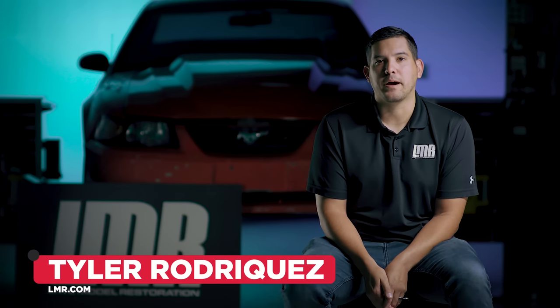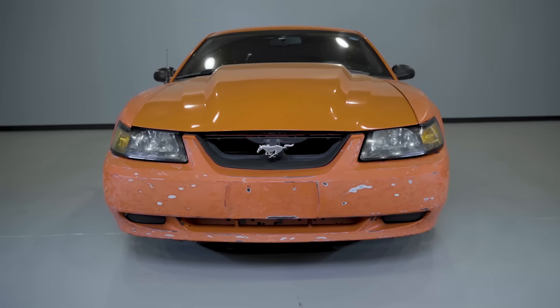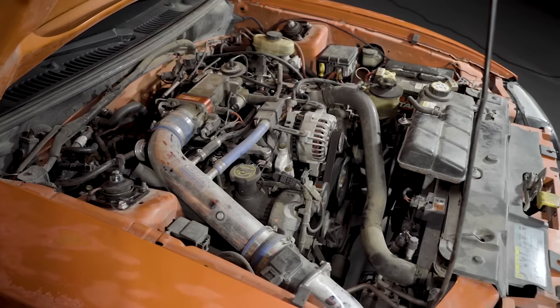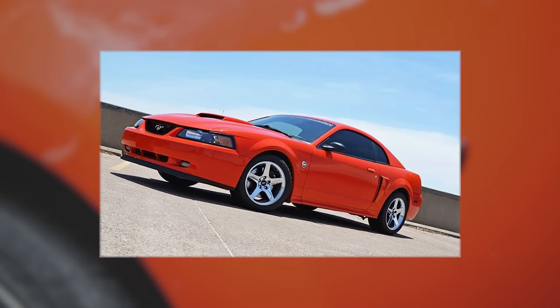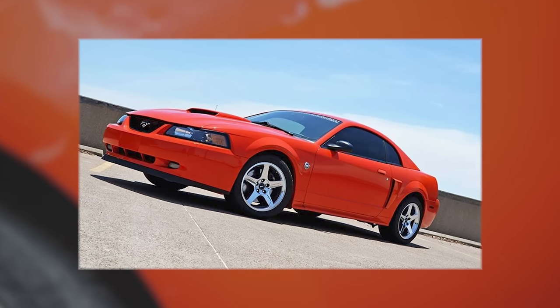My name is Tyler Rodriguez and this is my old 2004 Mustang GT. A little bit of background on the car: I purchased it back in 2012. I had owned a Mustang before — another '04 convertible GT back in high school — but in college had to get rid of it, couldn't afford it. About a year and a half into working at LMR, it was about time to get another one. I'd always wanted to own a Competition Orange GT; it's kind of been one of the bucket list cars.